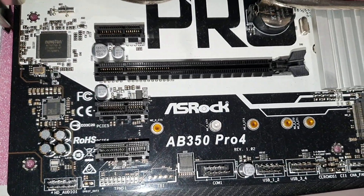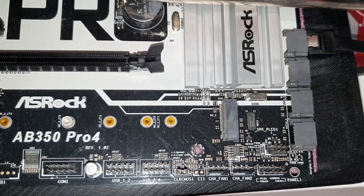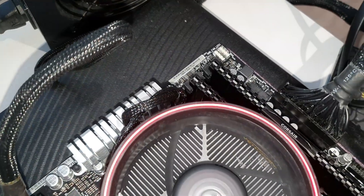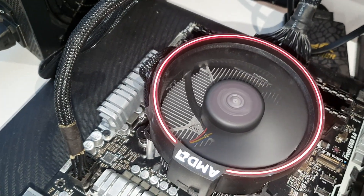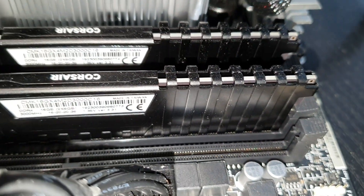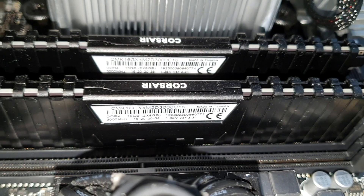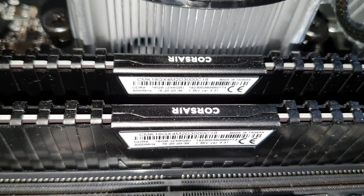The motherboard model name is AB350 Pro 4, which is a good option for its 70 dollars and can also overclock AM4 CPUs. For this CPU, I placed 16GB of RAM — two sticks of 8GB each, working in dual-channel mode, DDR4 memory at 2866MHz, because the CPU officially can't run with faster memory.